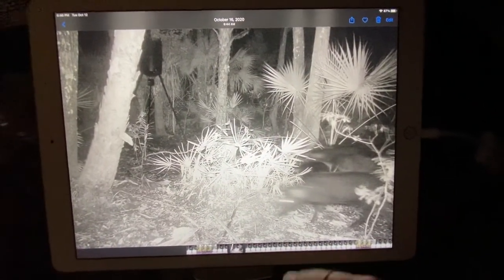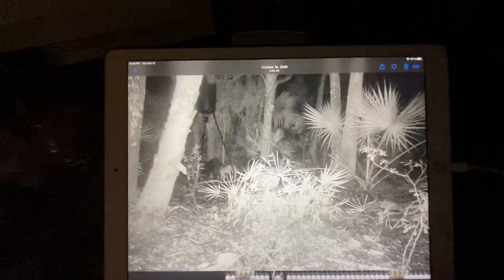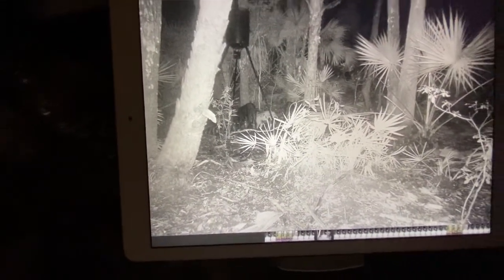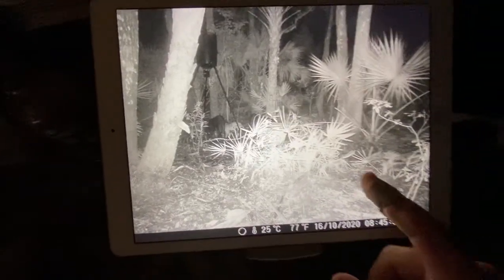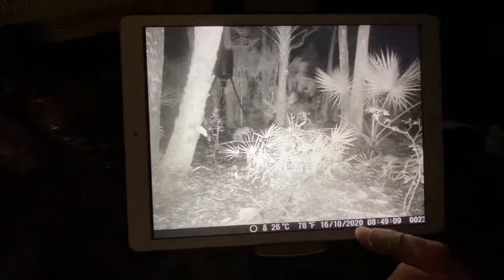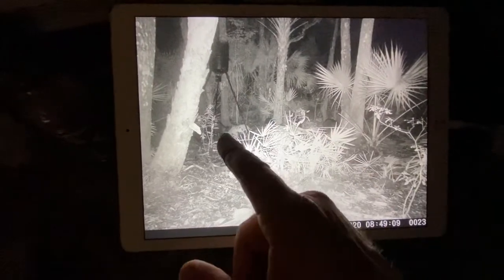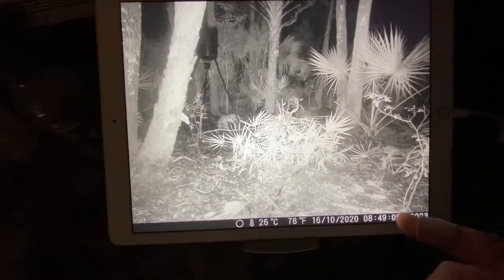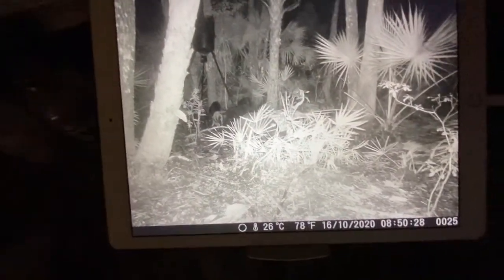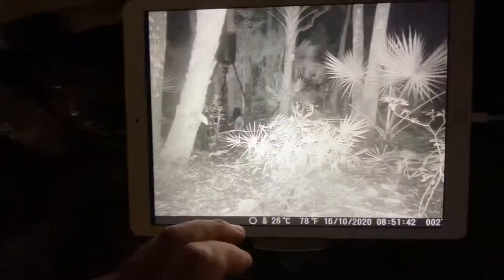You got three hogs coming in — there's a feeder right there. Got some pigs under the feeder, and still more pigs. A bunch of pigs, all small ones about 30 pounds. There's a big one right there.